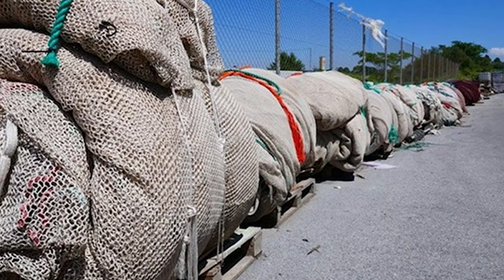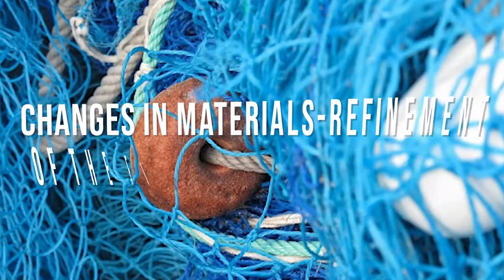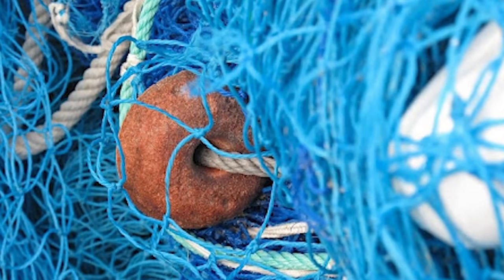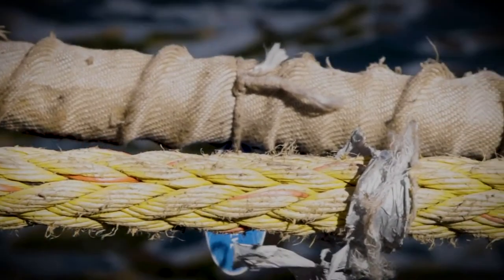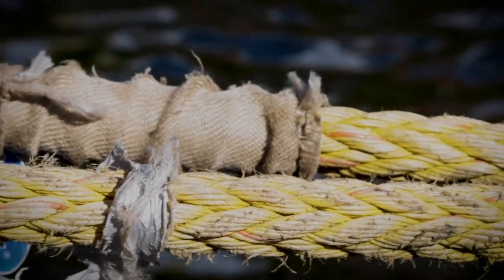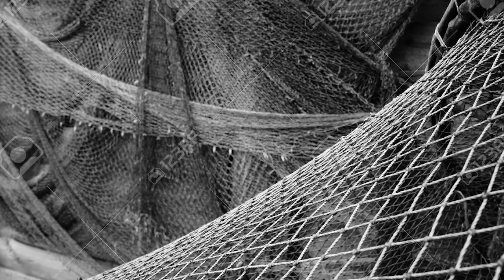Therefore, during the rest period, the drying and maintenance of fishing nets are carried out. After the emergence of nylon material, it gradually replaced the old fishing nets. Now fishermen use fishing nets made of chemical fibers. Both the resistance and corrosion resistance are far better than the original cotton and linen fiber nets. There are no shortcomings of old fishing nets — only regular inspections and repairs are needed, with no need for frequent maintenance and drying as in the past.